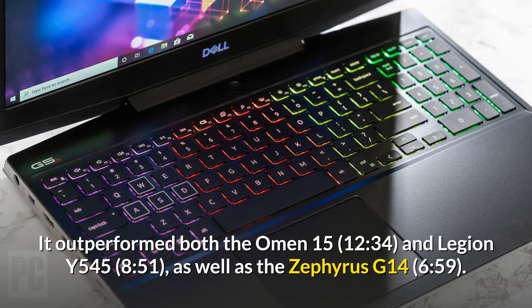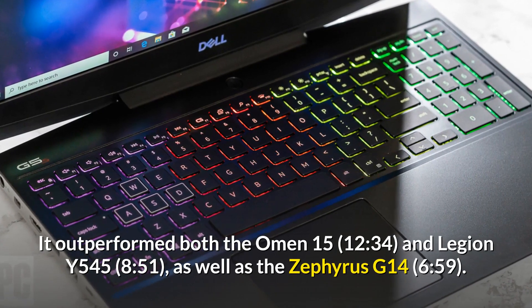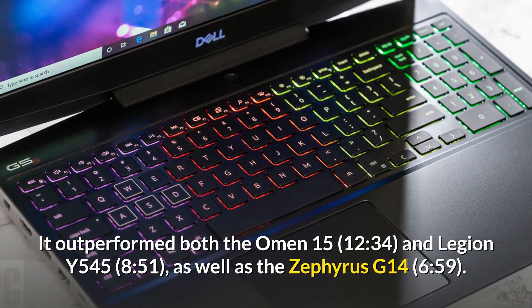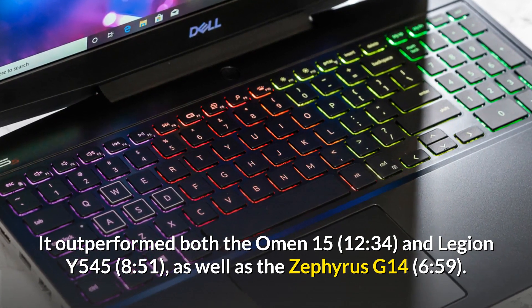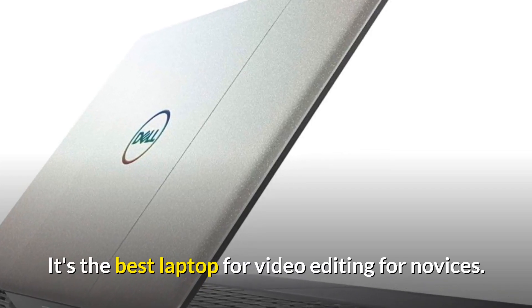It outperformed both the Omen 15 and the Legion Y545, as well as the Zephyrus G14, easily above the mainstream gaming laptop average. It's the best laptop for video editing for novices.